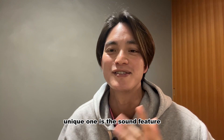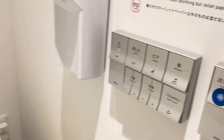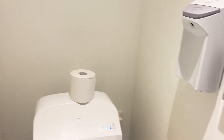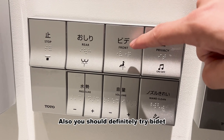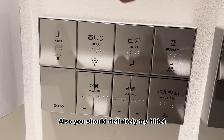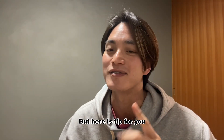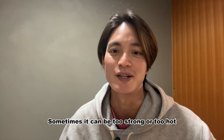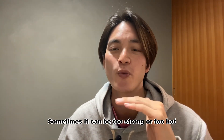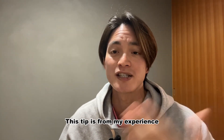One unique feature is the sound feature — no need to worry about any noises. Also, you should definitely try the bidet when you come to Japan. It's a good idea to check the water pressure and temperature first, because sometimes it can be way too strong and way too hot, or even cold. So make sure to check those settings.